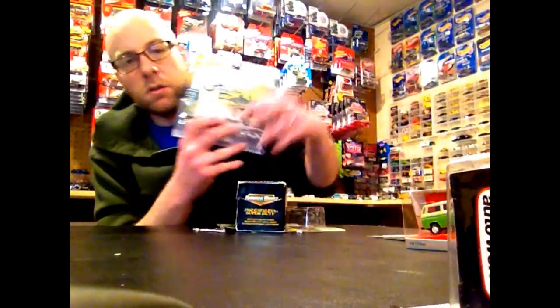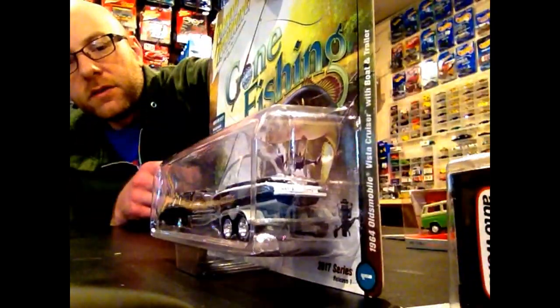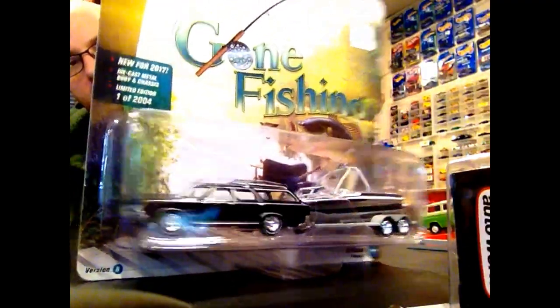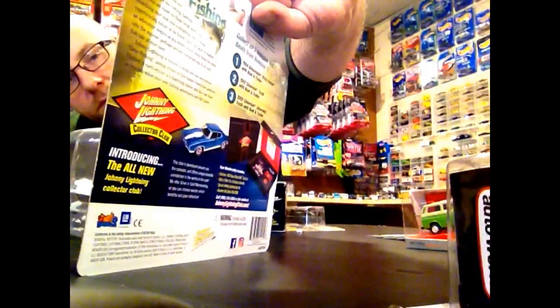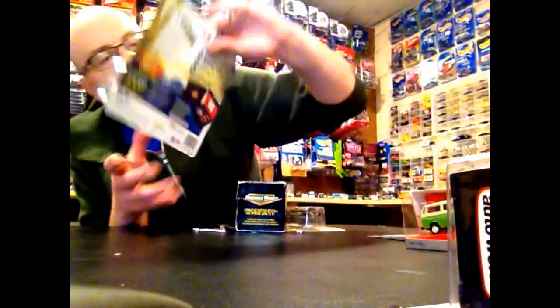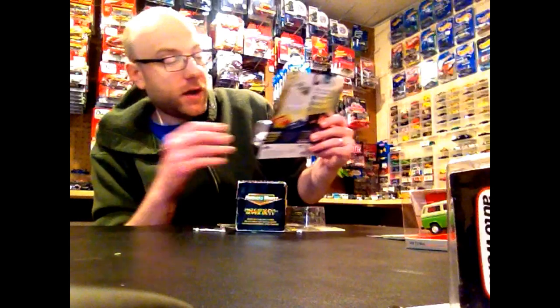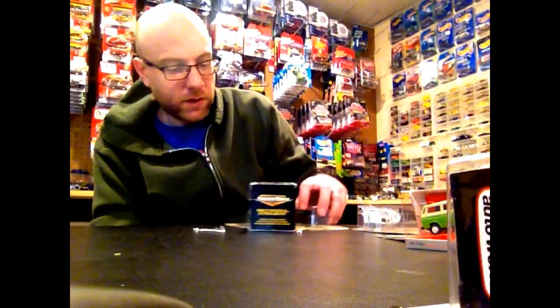I found another one of the Gone Fishing Vista Cruiser — had to get it. I don't know if I'm going to open this or not; for now I think I'm just going to display it with my other ones. These are $15.99 at Hobby Lobby — the only place you're finding these. Use your 40% off coupon and you can get them for about 10 bucks plus tax.